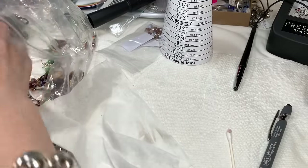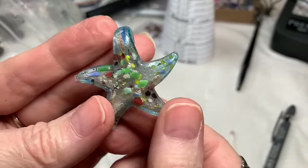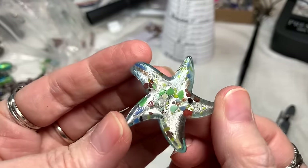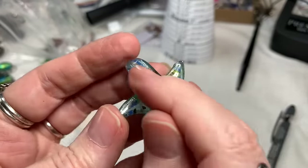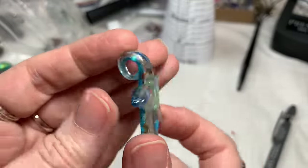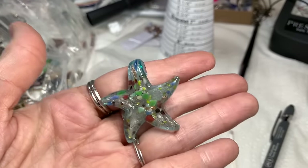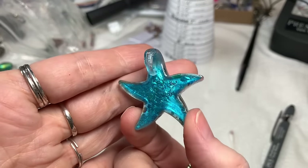Then it looks like we have a pendant all by itself — art glass, quite beautiful. It has copper color in the glass and all kinds of greens and reds and things. Very sweet pendant, very nice. I'll say $4 on that.